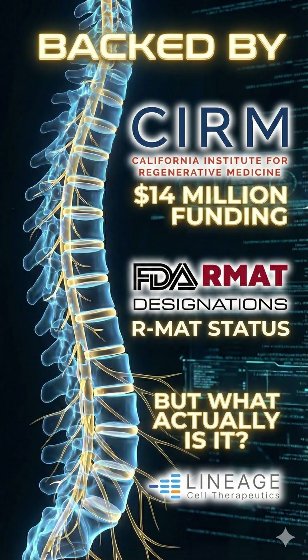Backed by over $14 million in funding from CIRM, the California Institute for Regenerative Medicine, this therapy has received RMAT status from the FDA — a designation meant to speed up promising regenerative medicines.